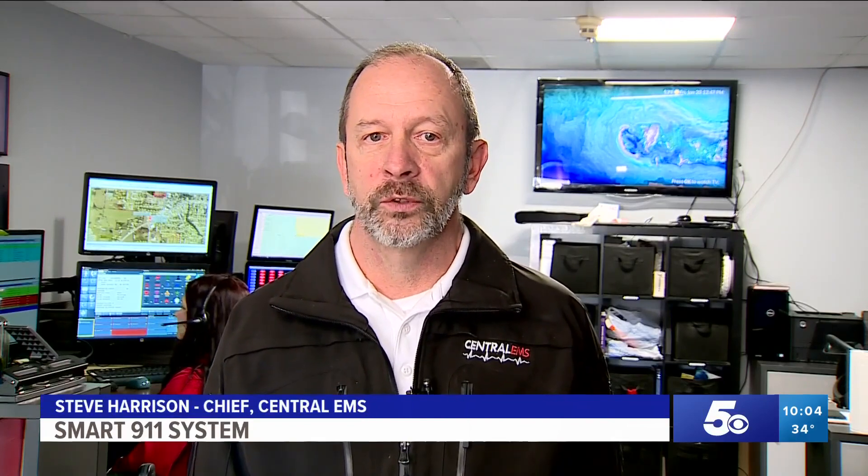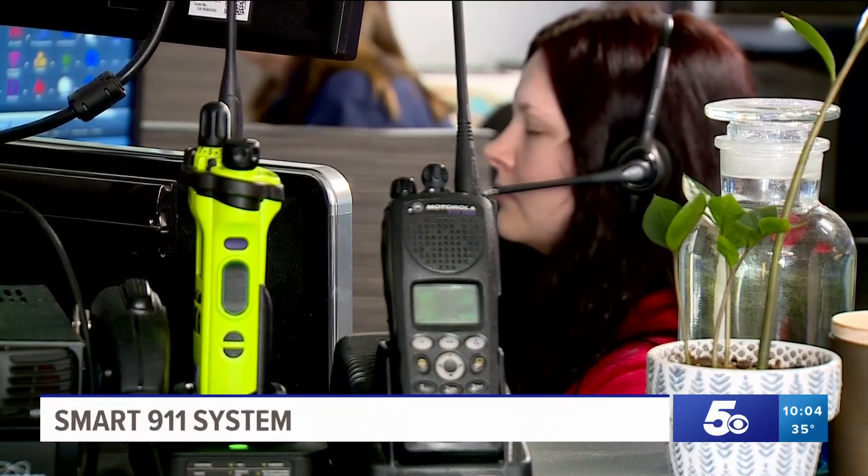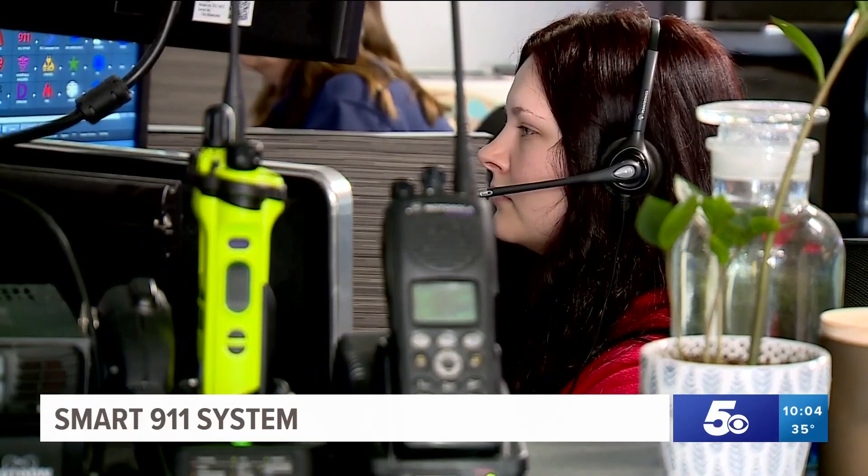When we started taking 9-1-1 calls in 1985, we were using a rotary dial telephone. For Central EMS Chief Steve Harrison, he said this helps pass the 9-1-1 call for first responders on the ground.